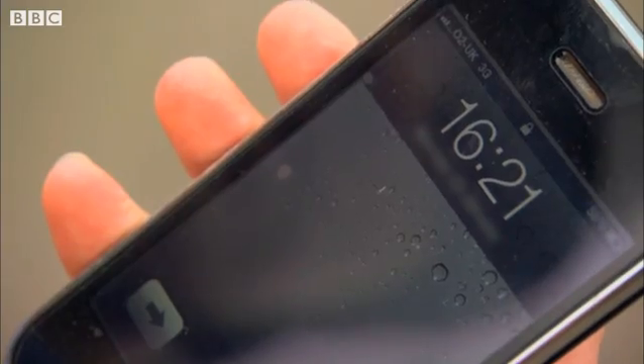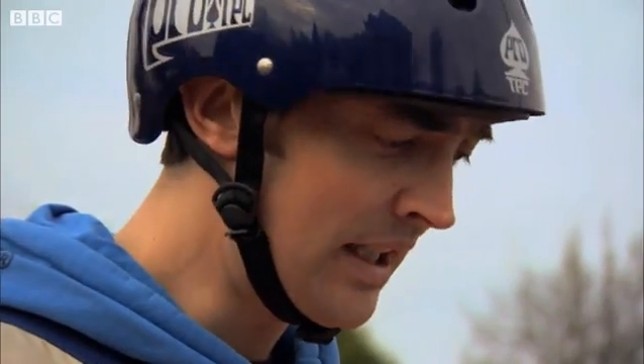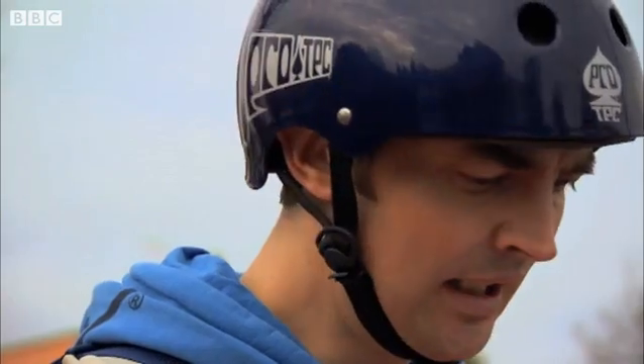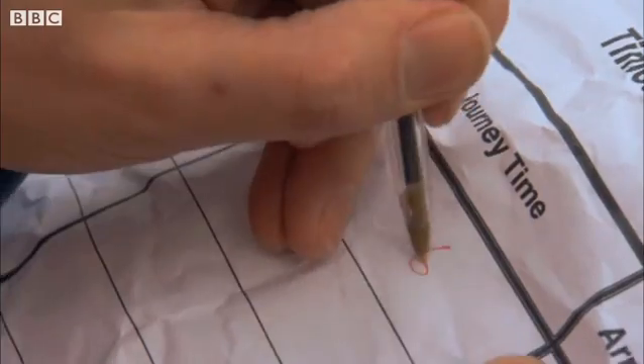The time reads 1621. So I left the pizza parlor at 1615, and it's now 1621. Counting up: 15, 16, 17, 18, 19, 20 — that's six minutes. Six minutes for the journey.